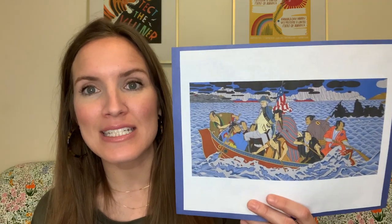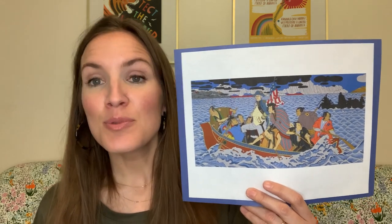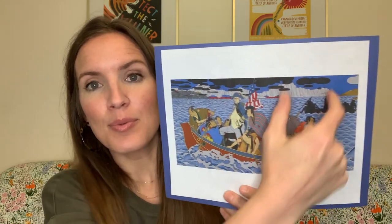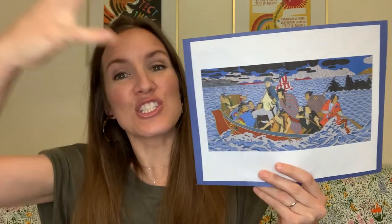Today we're looking at this painting called Shimomura Crossing the Delaware by artist Roger Shimomura. Let's pretend for a moment that we're in the museum looking at this painting. It's actually three separate canvases that have been connected, and the painting is huge — it takes up the entire wall.